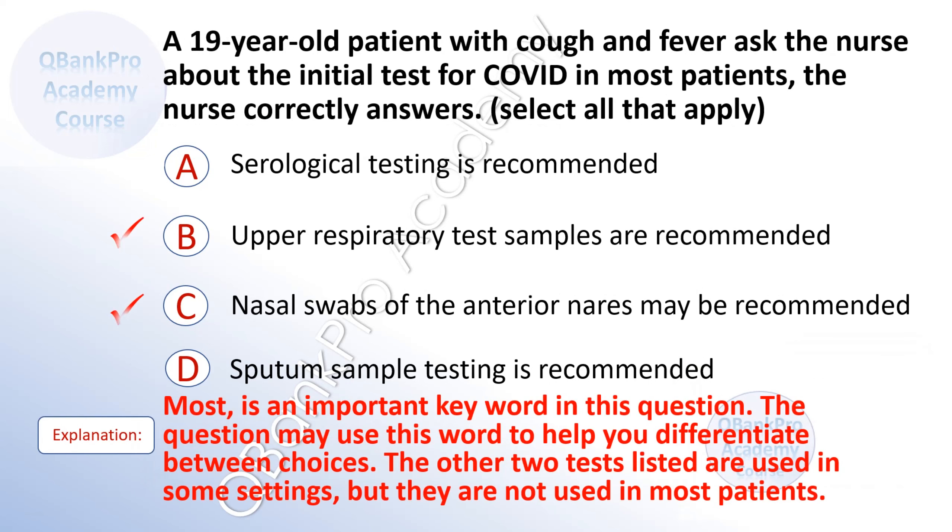The correct answer is B. Upper respiratory test samples are recommended. And C. Nasal swabs of the anterior nares may be recommended. Explanation. 'Most' is an important key word in this question. The question may use this word to help you differentiate between choices. The other two tests listed are used in some settings, but they are not used in most patients.